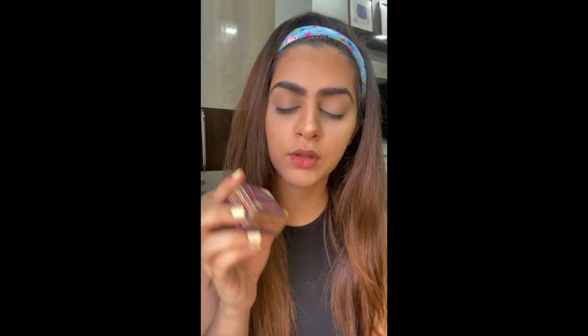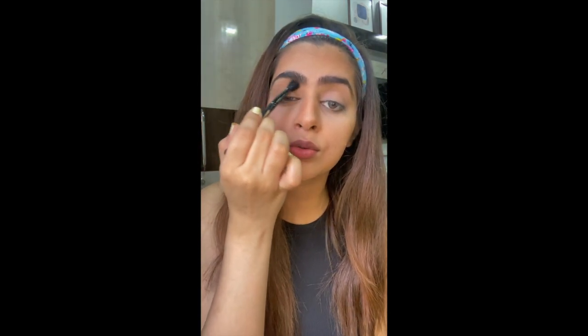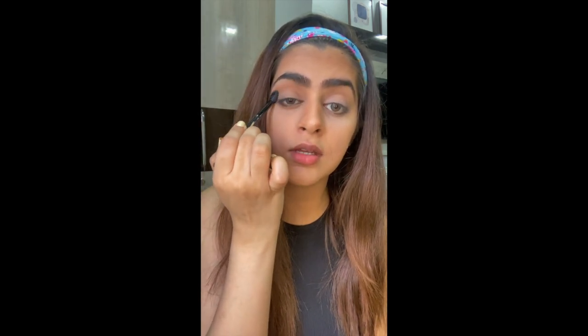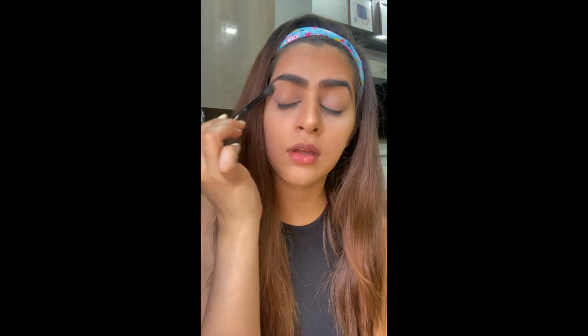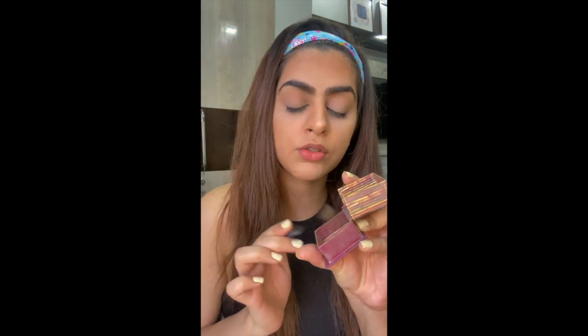Great — done with contour as well! Moving on to the eyes. Since it's an everyday look, I won't be doing much. I'm just taking the same Hoola bronzer with a brush, removing the excess, and applying it to the lid area to give some dimension to my eyes. Same on the other eye — adding a little bit more.